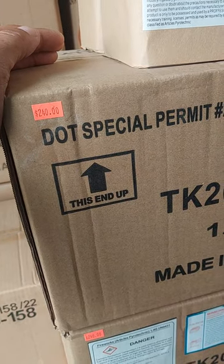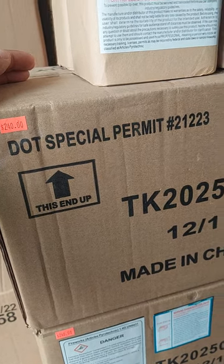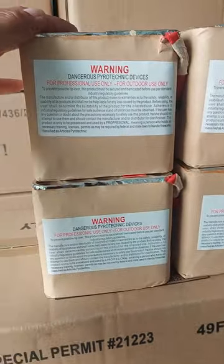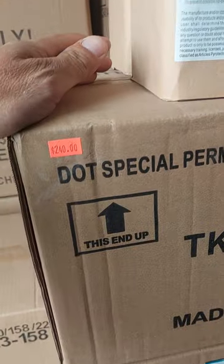All right guys, it's Waylon at Discount Fireworks. I got all the pro stuff priced up, so we'll go through it as fast as I can. Instant 25-shot Thunder Kings — the 12-count ones — they're $25 a piece, $2.40 a case.